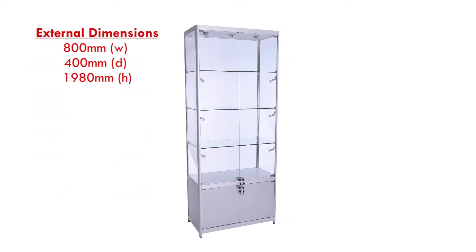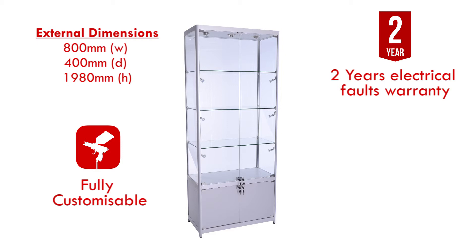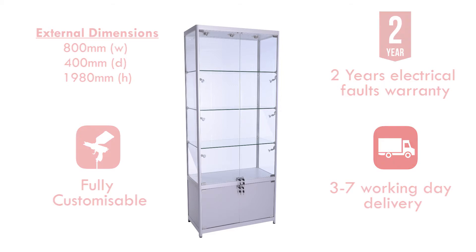This cabinet is fully customisable and comes with a 2 year on-site electrical faults warranty. We also aim to have your cabinet delivered within 3-7 working days.